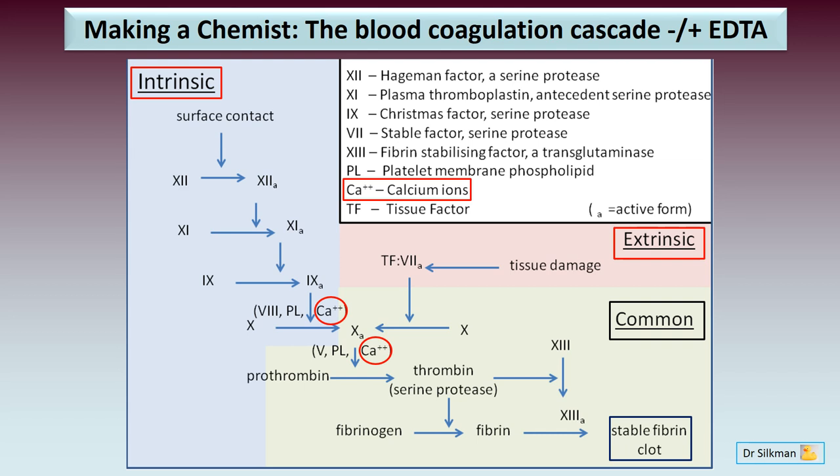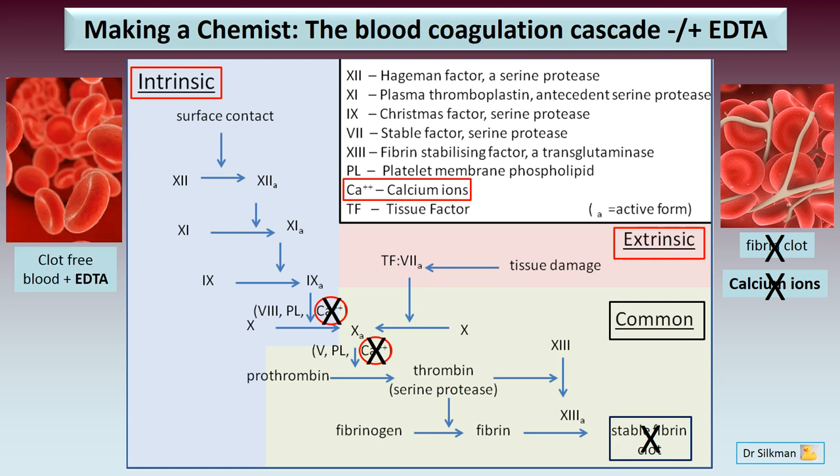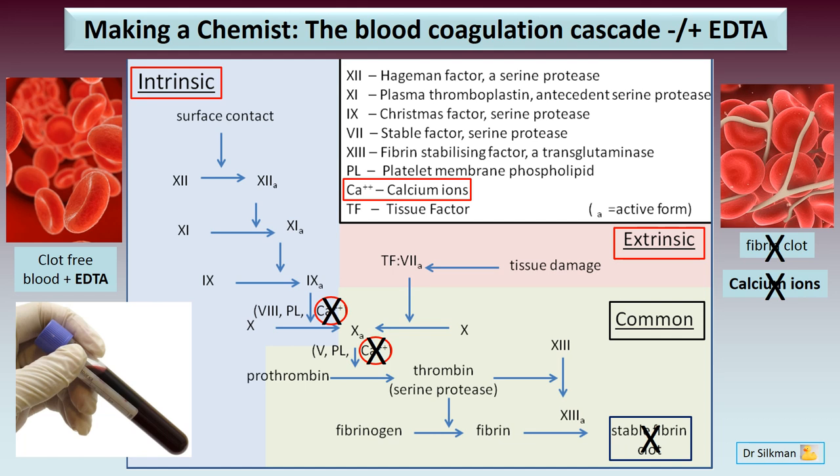In the blood coagulation cascade, calcium ions are critical for the process to occur. If you add EDTA, it chelates the calcium ions — therefore you cannot form a stable fibrin clot, meaning your blood is clot-free in the presence of EDTA. That explains why blood in a purple top vial remains in liquid form.